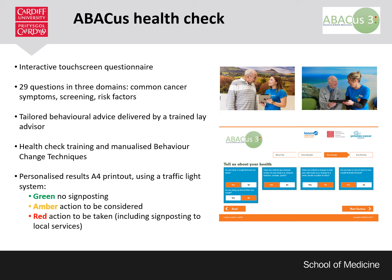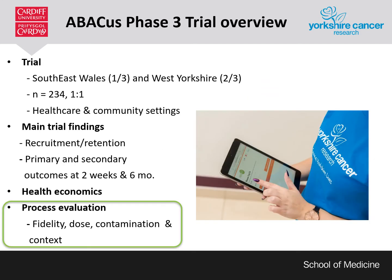Green results suggest no changes needed. Amber results suggest action needs to be considered. And red results suggest action needs to be taken. The Abacus III randomised control trial ran from 2017 to 2020 in South East Wales and West Yorkshire with this embedded process evaluation.